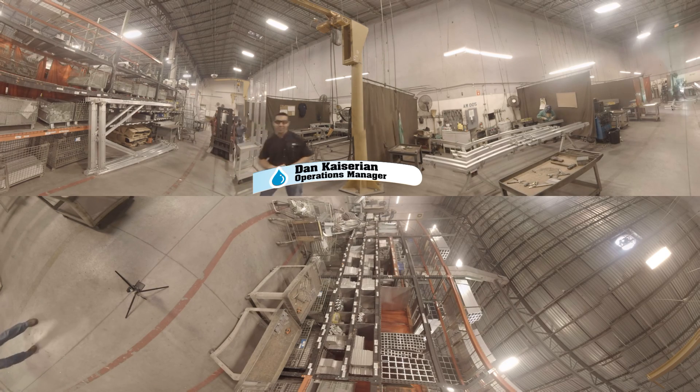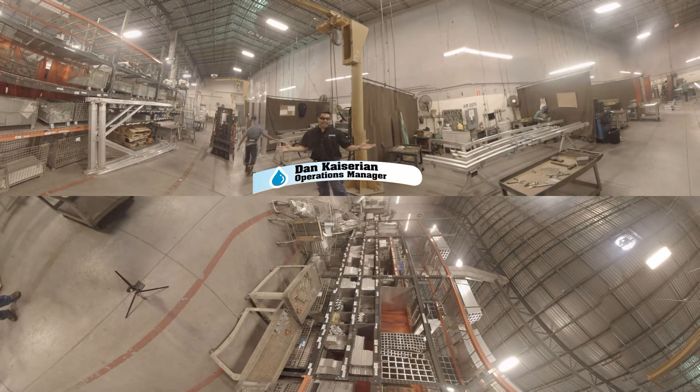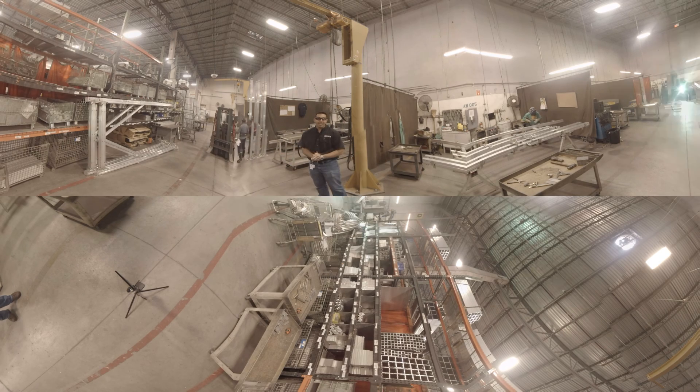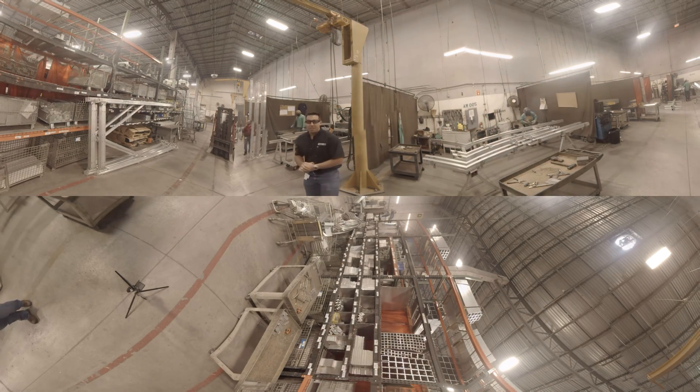Hi, welcome back to Sonny's The Car Wash Factory. Today we're standing in our aluminum welding department and this is where most of the magic happens for our equipment. We've got 26 welders on staff and these guys welding behind me are some of the best in the business.